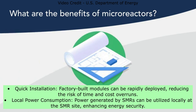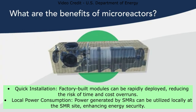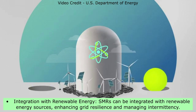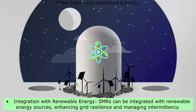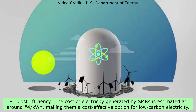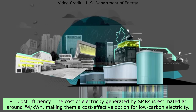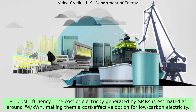Further advantages of SMRs include local power consumption — power generated can be utilized locally at the SMR site, enhancing energy security — and integration with renewable energy sources, enhancing grid resilience and managing intermittency. Additionally, the cost of electricity generated by SMRs is estimated at around 4 Indian rupees per kilowatt hour, making them a cost-effective option for low-carbon electricity.